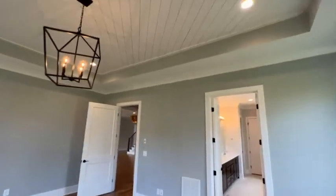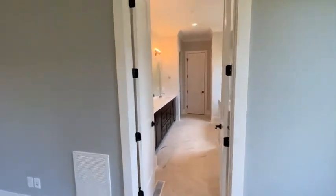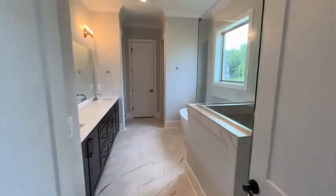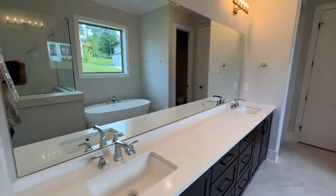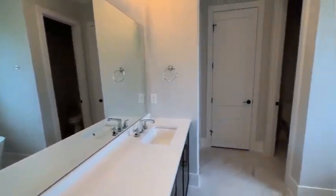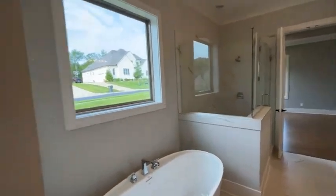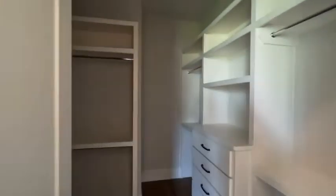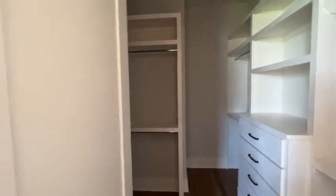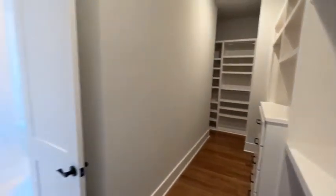Ceilings are going to be 10 feet stepping up to 12. Some sleek lines. Master closet goes around — quite a bit more space in there.